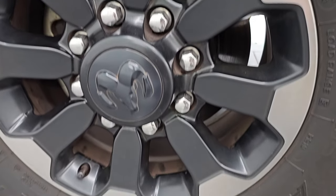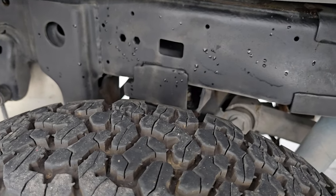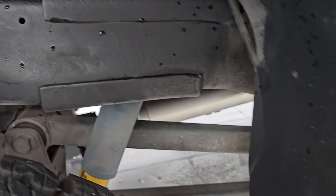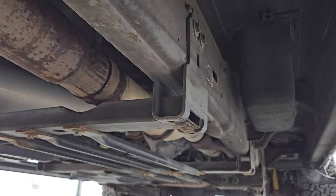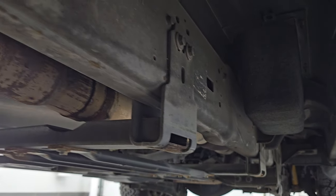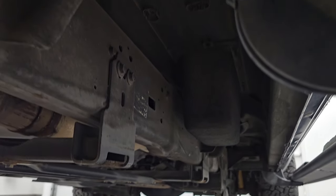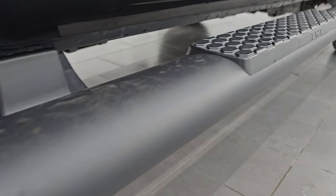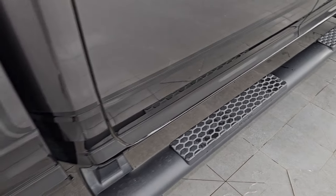The back wheel is in excellent shape as well. The back tires have just as much tread as the front tires, maybe even a little bit more. Look at that frame and underbody for being a 2018 — there's like not a speck of rust on it. Very nice and clean, maybe just a little bit there on the weld, but otherwise very clean underneath. Lower rockers and cab corners are in great shape as well.